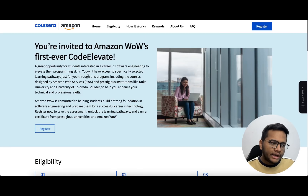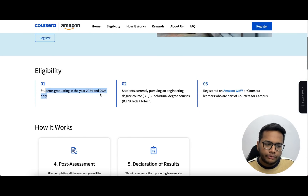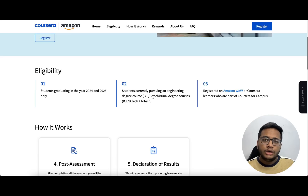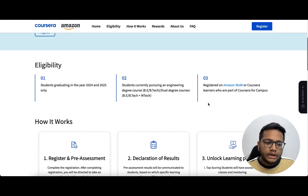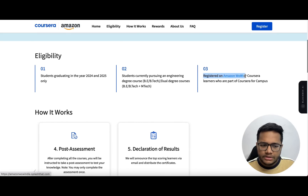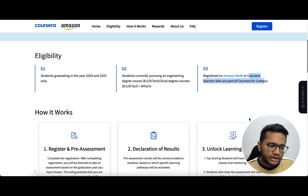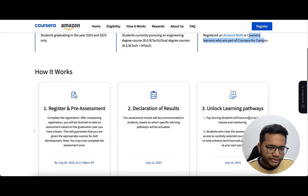This is a competition - Code Elevate by Amazon in partnership with Coursera - where students graduating in 2024 and 2025 can participate. You can be from a B.Tech, M.Tech, or dual degree. You are eligible. You should either be registered on Amazon Vau's website or be registered on Coursera as a learner who is part of Coursera for Campus. Both ways you can register.